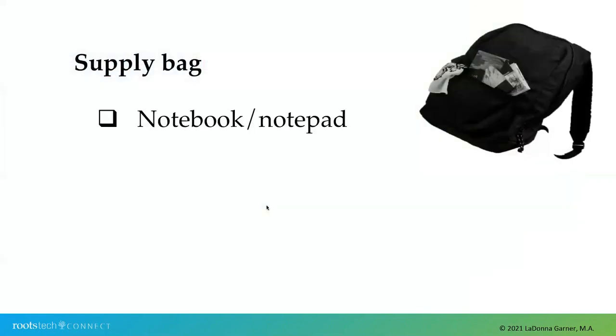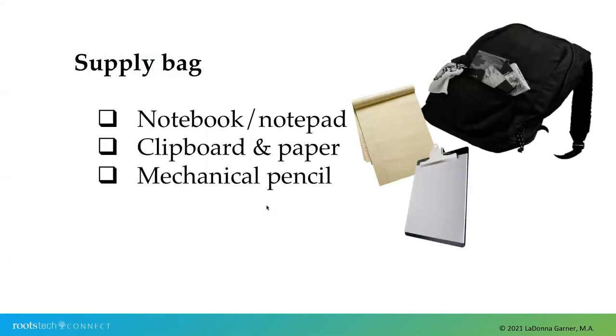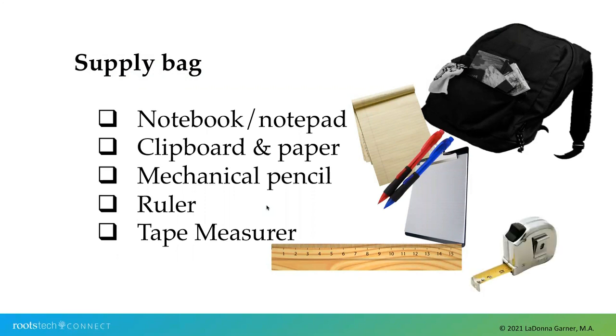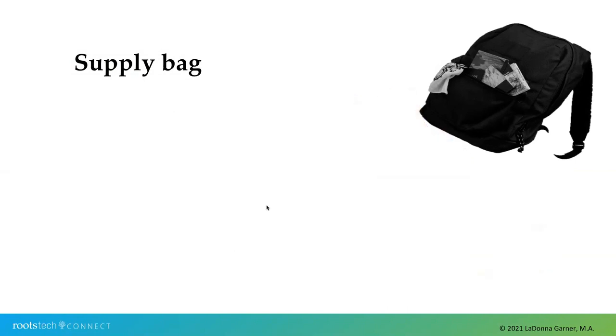The primary item you'll need in that supply bag is a research notebook. There's nothing worse than thinking you'll remember some details, return home, and promptly forget. I also add a clipboard and paper — sometimes graph paper — which is very helpful to draw out the family plots and navigate the cemetery. I like using a mechanical pencil so I don't have to worry about ink or sharpening. A ruler helps me draw diagrams, and a tape measure helps measure between cemetery rows or headstones. These items aren't necessary, but they make things so much easier.